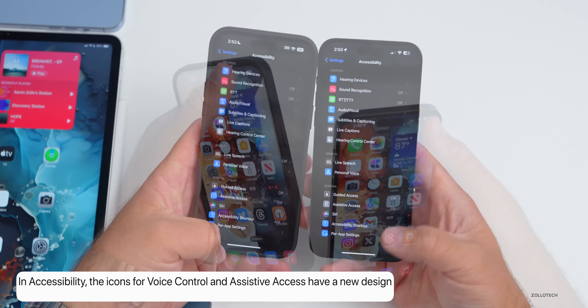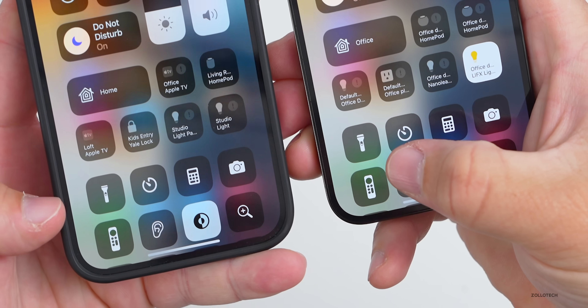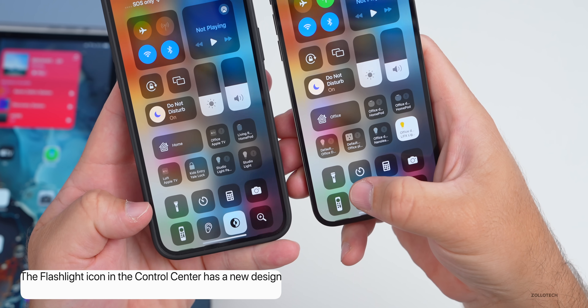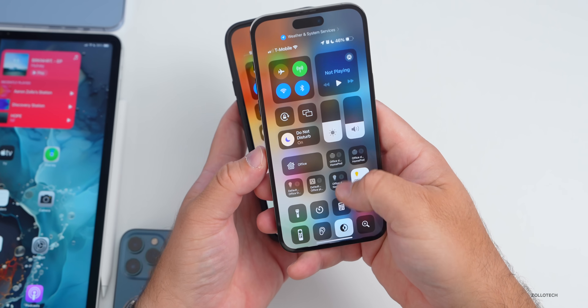In Control Center, the flashlight icon has been updated slightly. On beta 4 it's a little thinner; on beta 5 it's slightly larger. It's a very small change and it hasn't been updated on the lock screen.